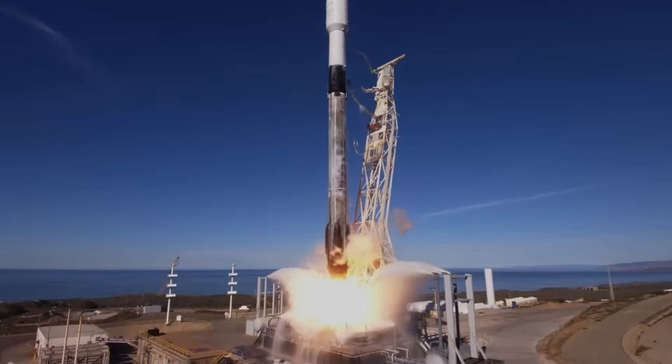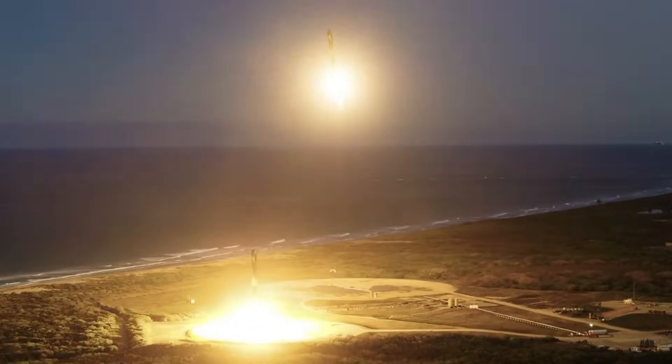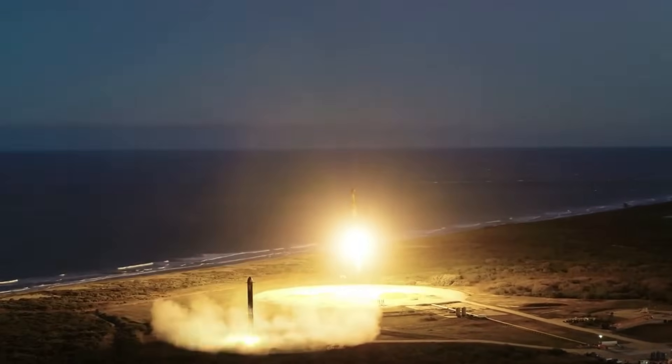As SpaceX has increased the number of Falcon 9 and Heavy missions significantly, we've seen more and more expendable launches. During an expendable launch, instead of the booster heading back to land or a drone ship at sea, it often has reusable hardware removed before launch and is discarded after stage separation. Even though reusability has saved the company a ton of money and contributed to the current record-setting launch cadence, it's not perfect for every mission.